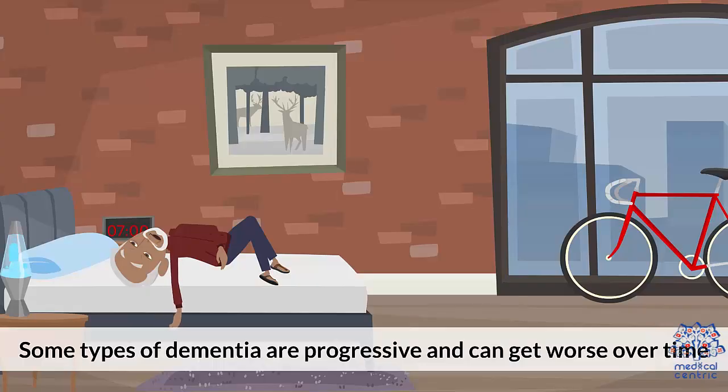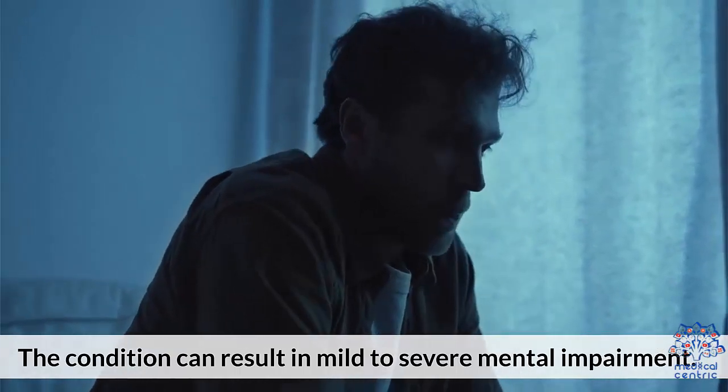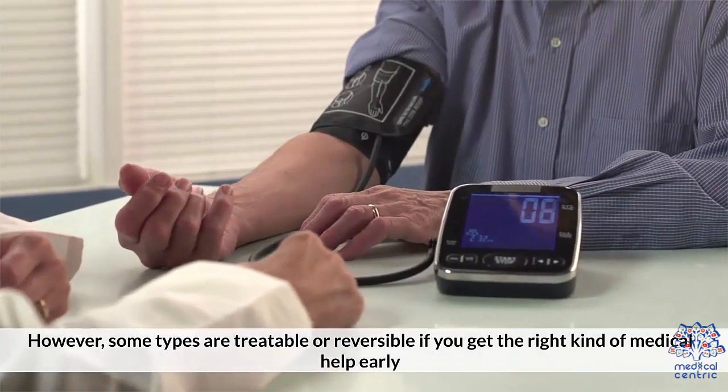Some types of dementia are progressive and can get worse over time. The condition can result in mild to severe mental impairment. However, some types are treatable or reversible if you get the right kind of medical help early.